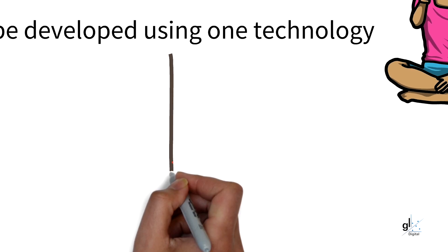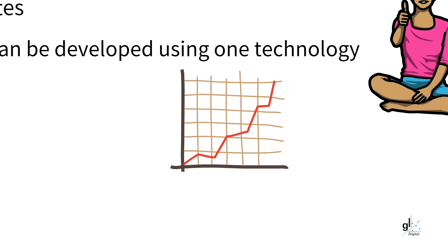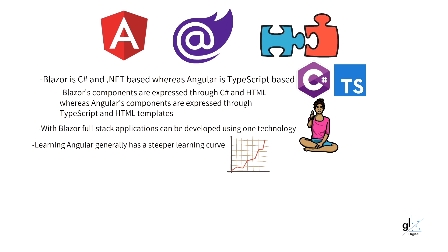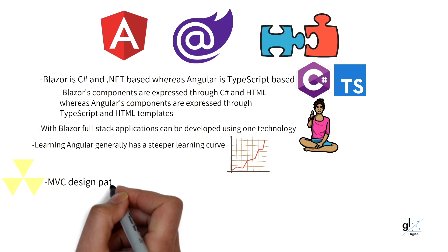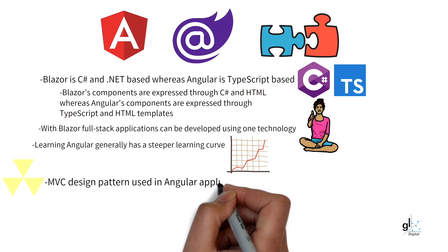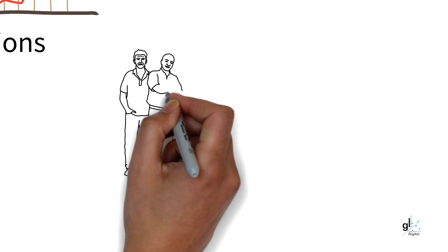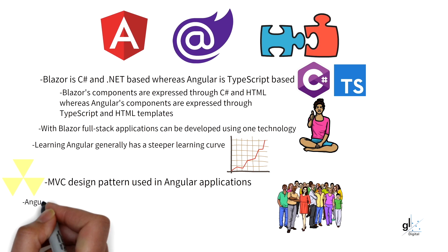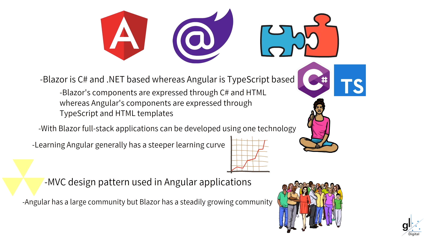Learning Angular comes with a steeper learning curve compared to learning Blazor. If you are already familiar with C Sharp and .NET and not as familiar with JavaScript frameworks or TypeScript, Blazor will certainly be easier to learn. Angular uses many design patterns in its overall architecture, for example the MVC design pattern, which facilitates separation of the view layer from the code logic layer and can facilitate better testing of code logic. Angular has a large community and extensive free open-source resources available, while Blazor's community and resources are growing steadily — but the Angular ecosystem is in general far larger.